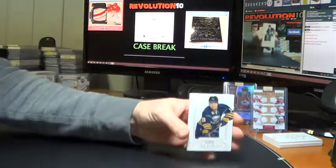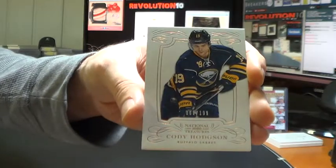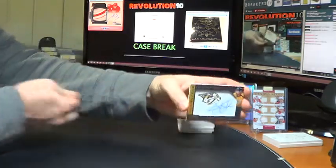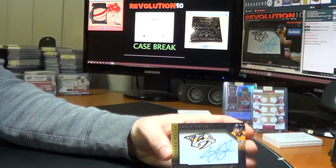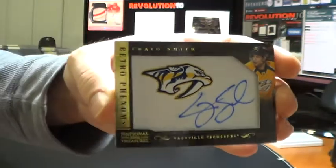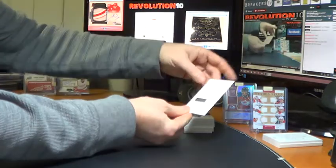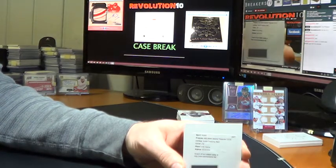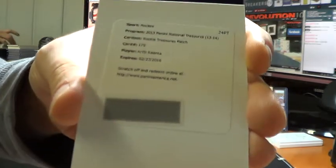Also for the Buffalo Sabres, base card Cody Hodgson, numbered to 199. We've got a Retro Phenoms Autograph for the Nashville Predators — Craig Smith. We've got a Redemption Rookie Treasures patch — the Rookie Patch Autograph — this will go to the Chicago Blackhawks, Antti Raanta. Chicago, if you want me to message you the code, just let me know and I will do that.